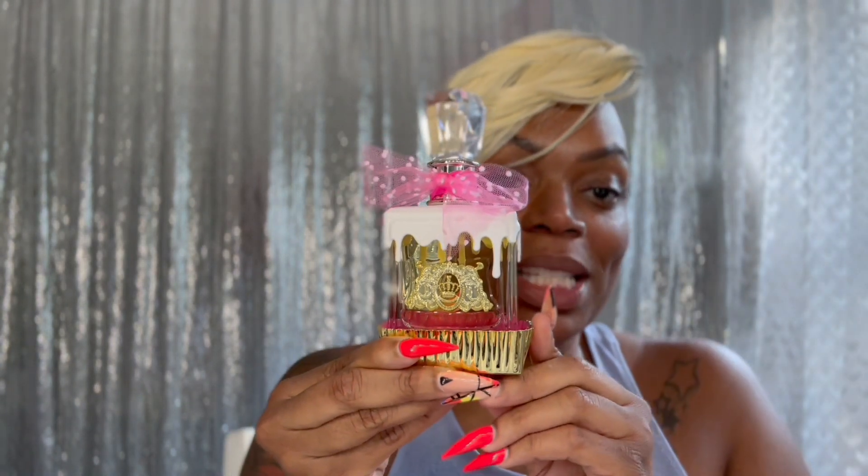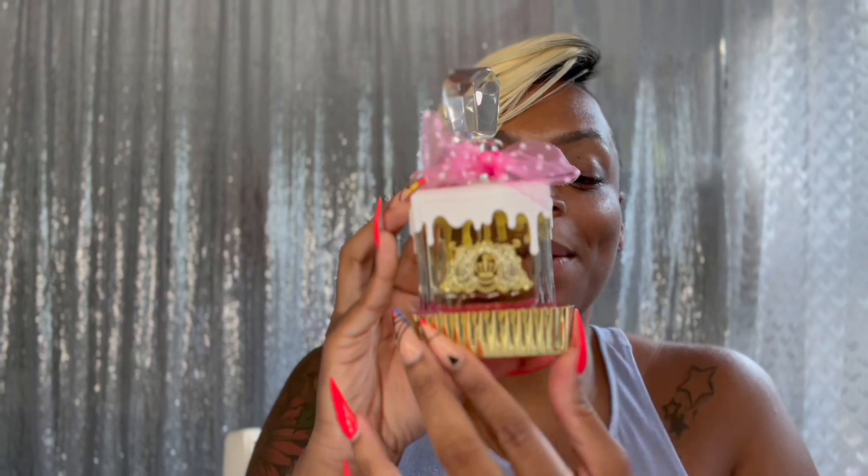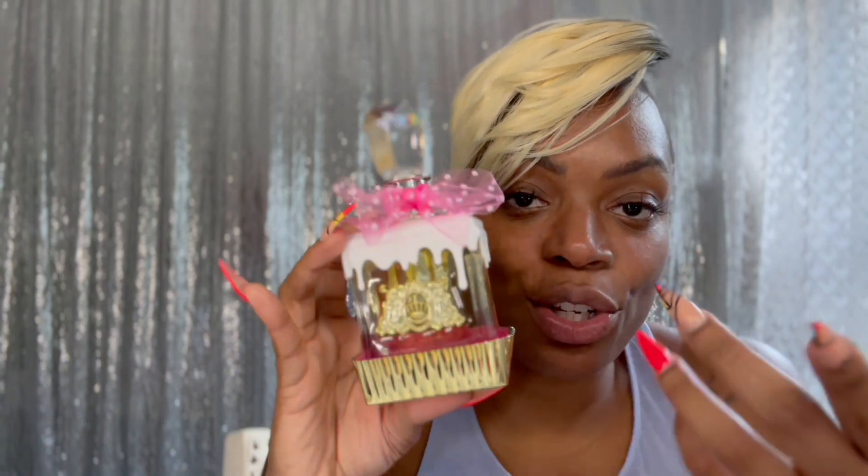This is not the cutest thing I've ever seen. It's giving teeny bopper, it's giving teenage vibes. But it smells amazing. We have the little pink bow — it's very girly, the icing dripping on it like a cupcake, and the bottom of it is like a cupcake foil. Essentially saying that you want to smell like a snack, like a whole cake. I have my atomizer here and I'm going to spray it.